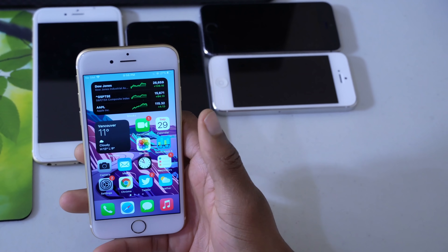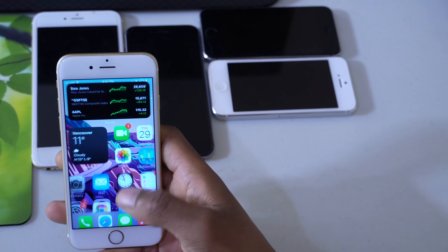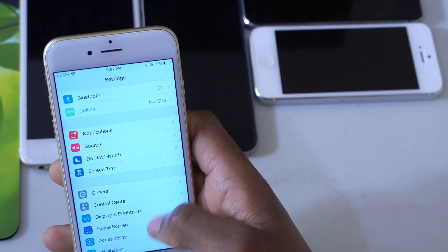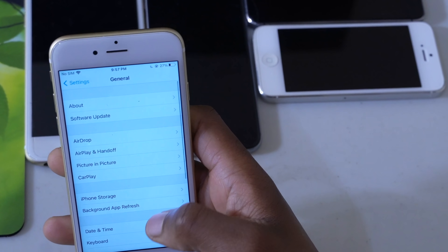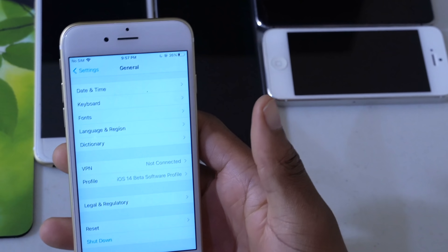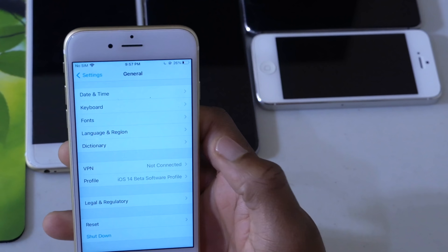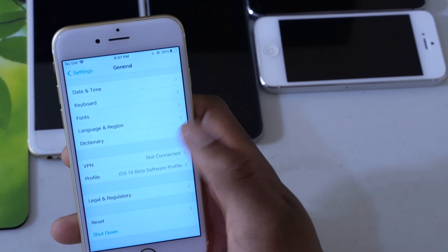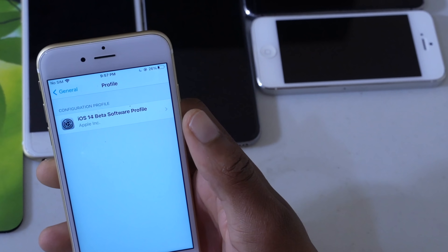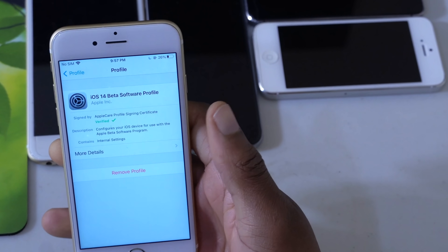It's very easy. Once the pop-up appears, just click Dismiss, then go to your Settings, then go to General, and scroll down to where you have your Profiles section. If you are on the iOS 14 beta you already have a profile section, but if you are not on the iOS 14 beta you won't see this section. Go to the profile section and click on the iOS 14 beta profile that you have.